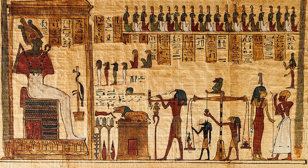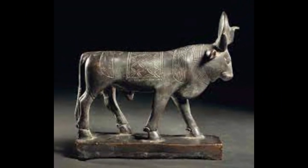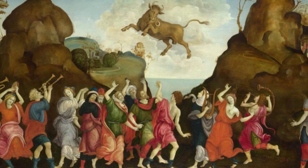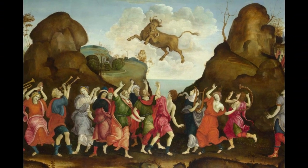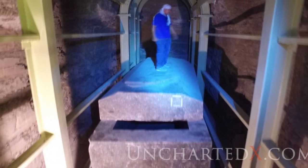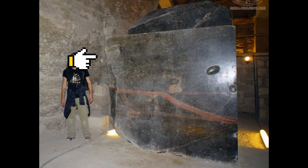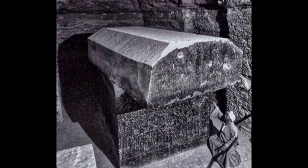Conventional researchers say the Serapium of Saqqara is the burial place of sacred Apis bulls, revered as incarnations of the god Ptah. These animals were considered divine, and their burials were of utmost importance to the ancient Egyptians. However, they do not take into account the logistical issues of moving multi-ton granite boxes with multi-ton granite lids. The largest of these boxes is 10 feet tall, weighs well over 100 tons, and is wedged in the corner of an alcove somehow.